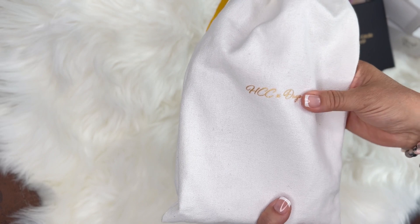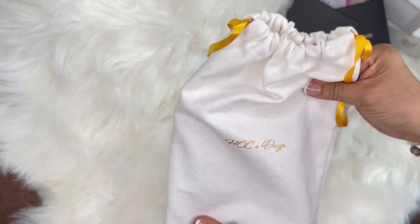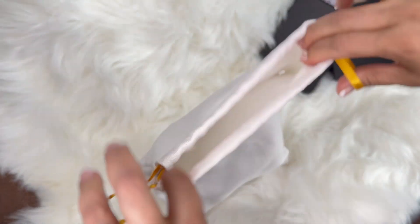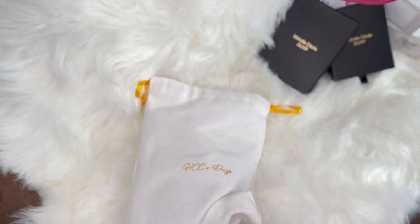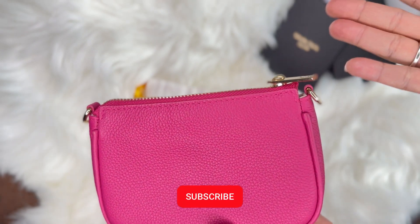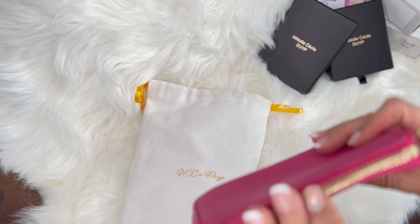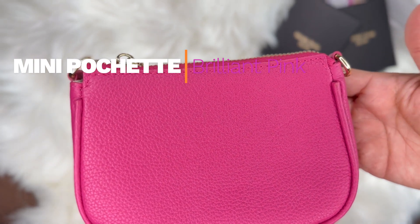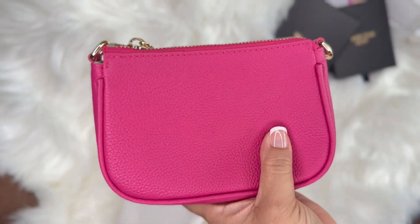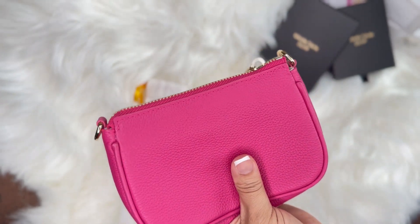La primera pieza que les voy a enseñar viene en una dust bag preciosa, hermosa, hecha de un canvas bastante fuerte. Esta piecita es la mini pochette en el color brilliant pink, en el togo leather. El togo leather es una piel que la casa de Hermès usa para sus carteras, y esta compañía, junto con Hello Cat City, decidieron colaborar para hacer piezas en esta piel.